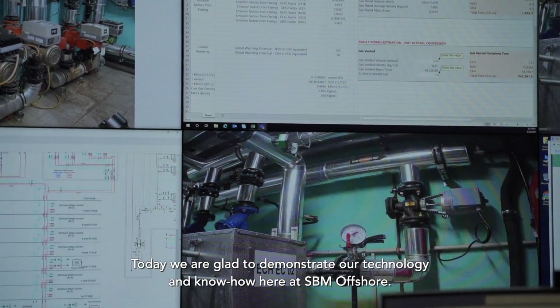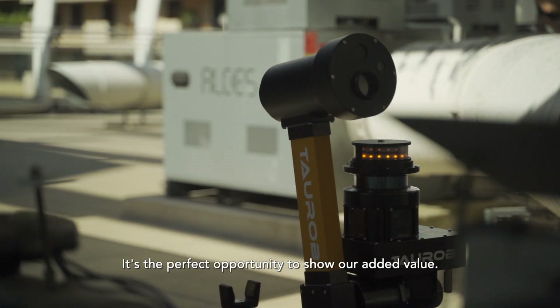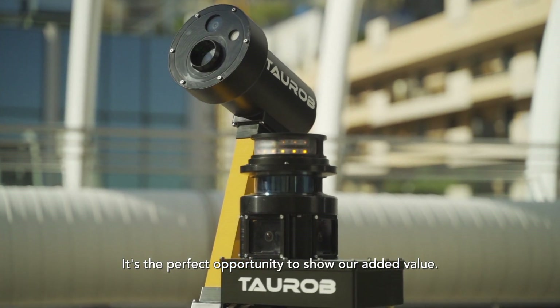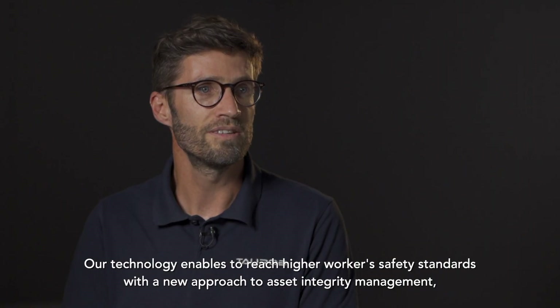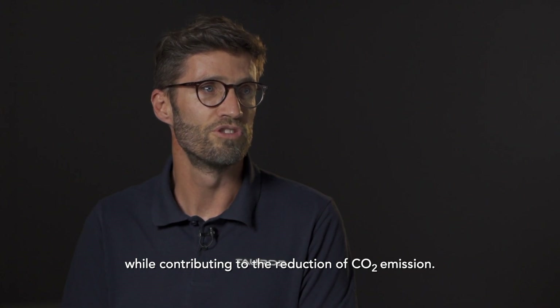Today, we are glad to demonstrate our technology and know-how here at SBM Offshore. It's the perfect opportunity to show our added value. Our technology enables us to reach higher workers' safety standards with a new approach to asset integrity management, while contributing to the reduction of CO2 emissions.